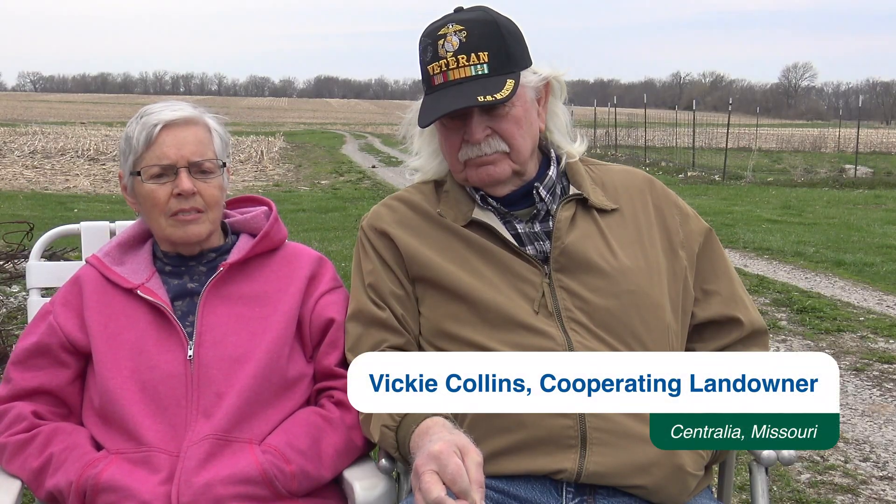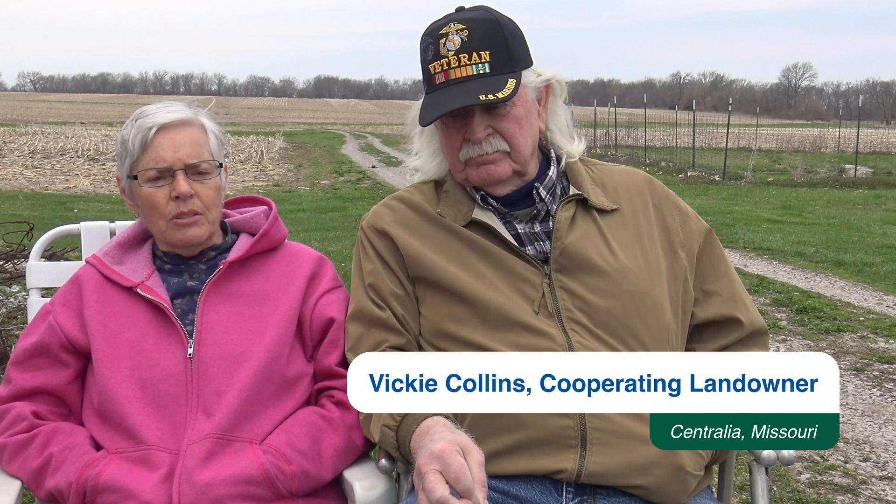It just seems like a natural process — keep learning, researching, trying to be the best, to get the best out of what you have.